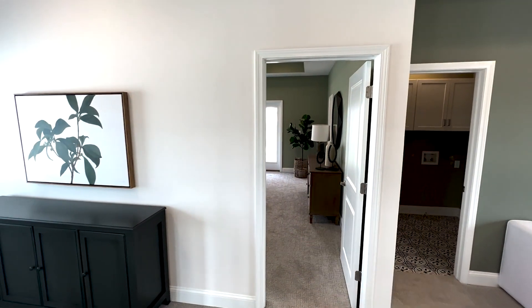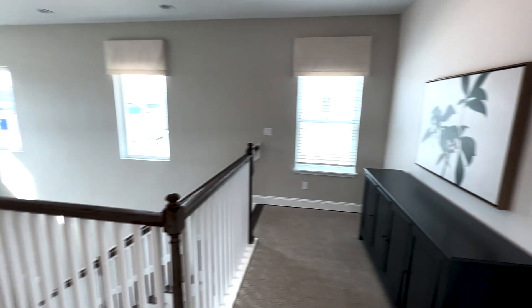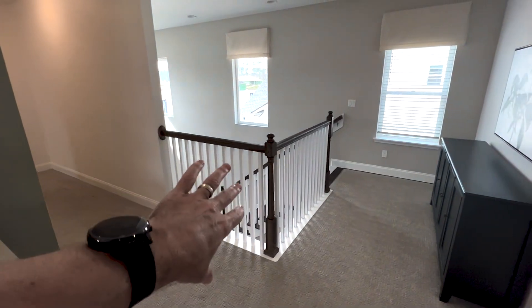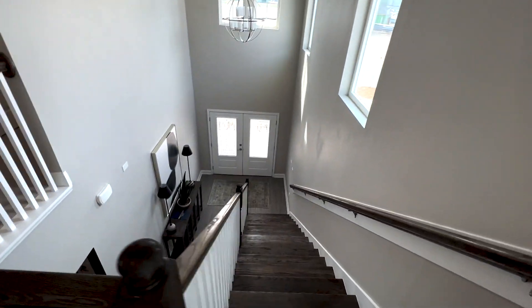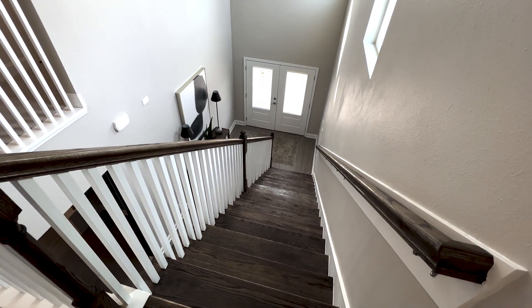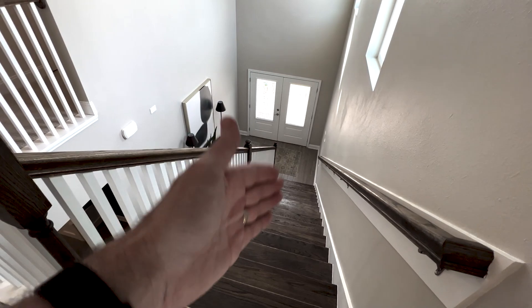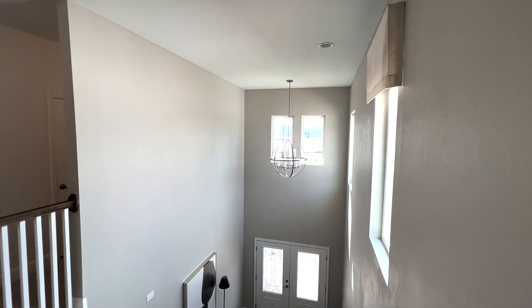And then the master suite in the back — looks like there's a balcony as well back there. All open from this loft going down into the entrance. Wood on these stairs is a no-brainer because with so much traffic up and down here, carpet's just going to get really worn down.